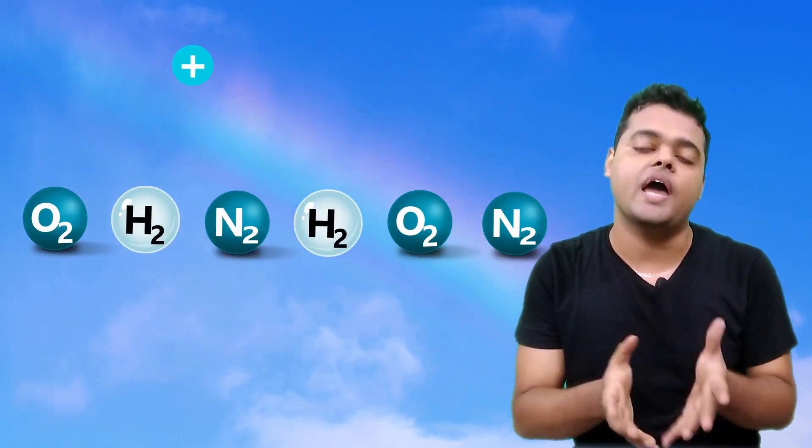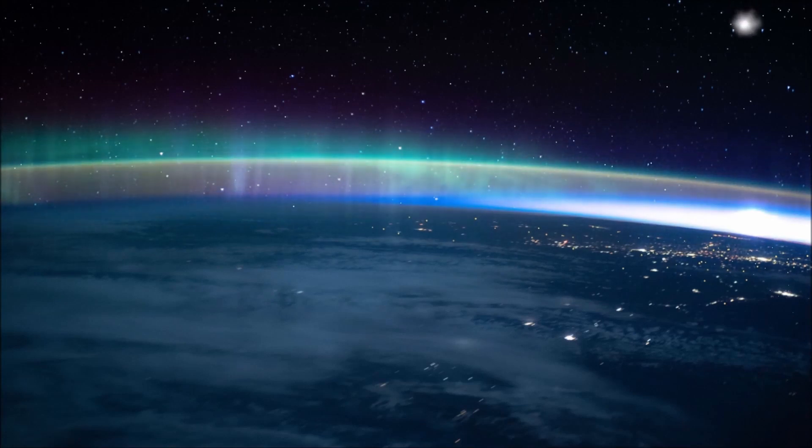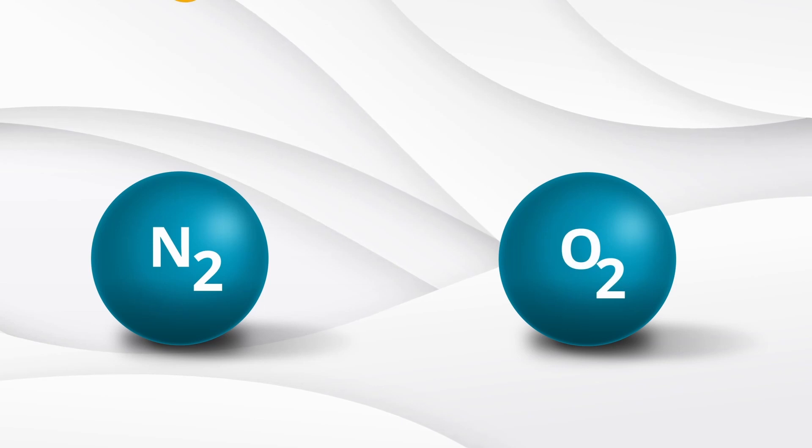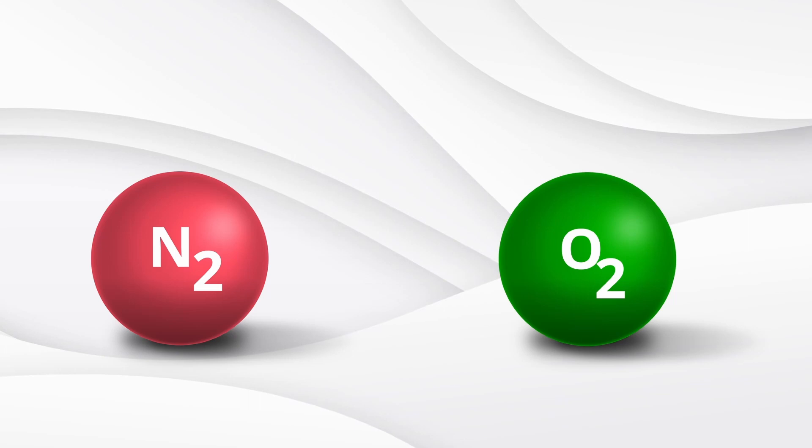So what happens next? The charged particles enter the atmosphere and collide with molecules or atoms present in the atmosphere, like oxygen, hydrogen, and nitrogen. What you see as aurora is just the release of energy as light — the atmosphere acts as a fluorescent lamp. The color of aurora is determined by the type of molecule or atom the charged particles are interacting with. The red color is because of nitrogen molecules, and the green color occurs because of oxygen molecules.